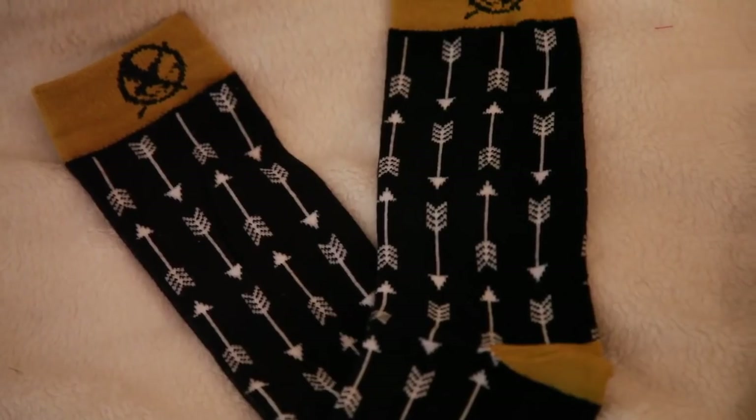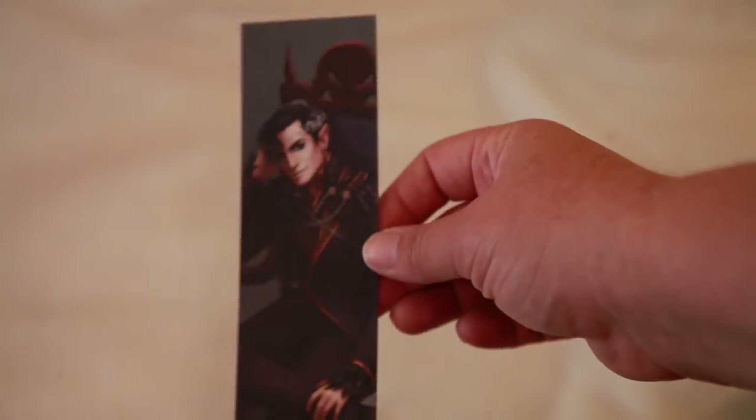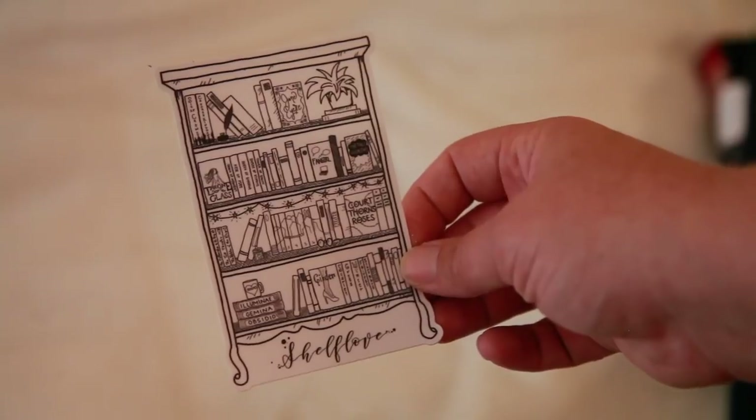Next we have Hunger Games socks with arrows and the emblem — I love these! Then there's a bookmark with a quote from The Cruel Prince: 'You're playing the great game of kings and princes and queens and crowns, aren't you?' It's one of those really smooth bookmarks — this might be from Nerdy Post. I love it, it's beautiful. And there's a little sticker that says Shelf Love — I'll definitely put this in my planner.